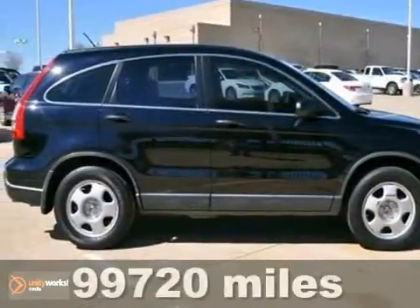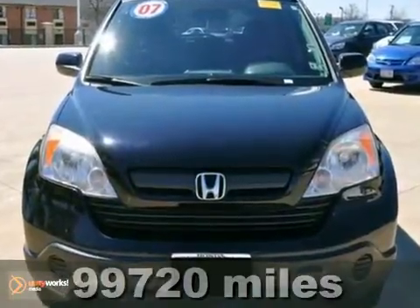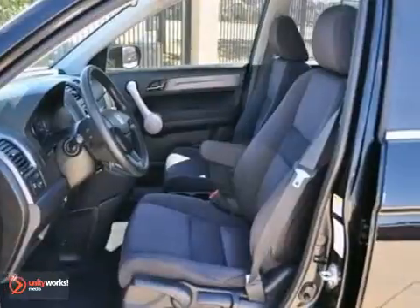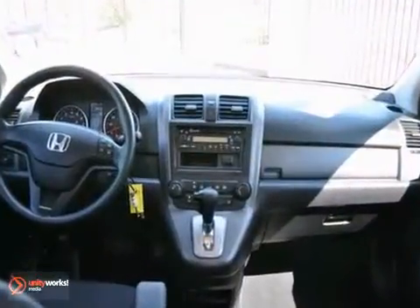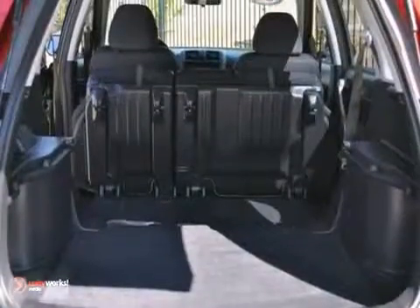This 2007 Honda CR-V LX features a 2.4-liter engine and a 5-speed automatic transmission. This vehicle is black with a black cloth interior. It's covered by a limited warranty and offers a CD player, keyless entry, and privacy glass.